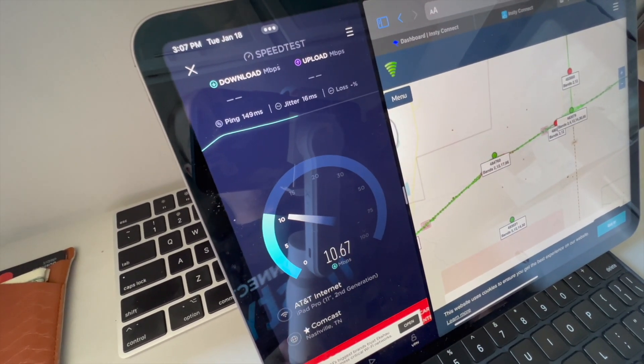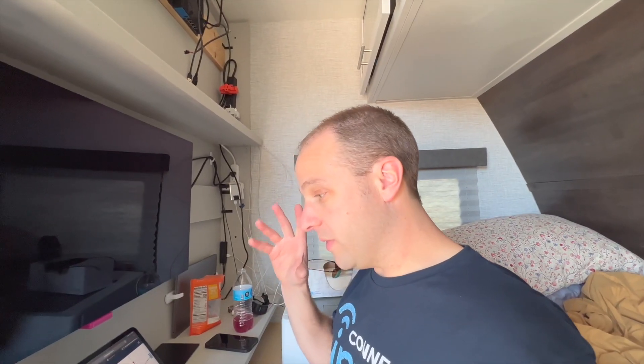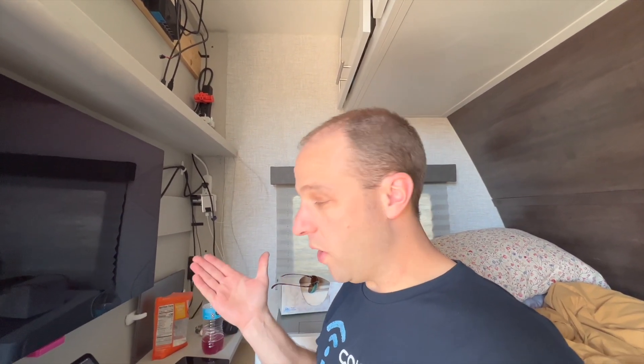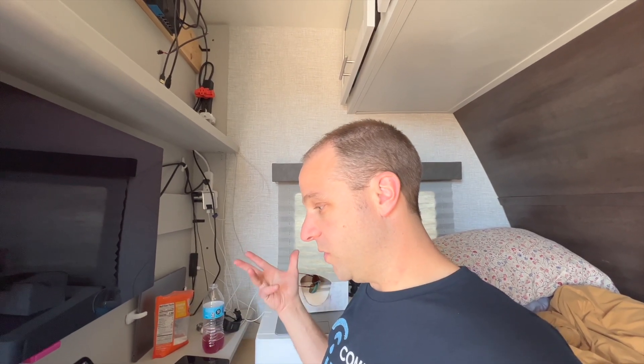We do have some service, ping times are kind of high. We're getting around 10–11 Mbps right now. This is not what we were seeing yesterday when we came in — we were running about 0.5 to 1 Mbps. I'm guessing this fluctuates throughout the day. It's about 3 o'clock in the afternoon and most people are out and about, so this will probably change quite a bit as we get closer to evening.